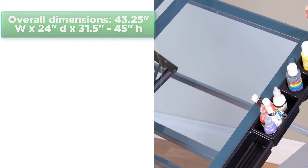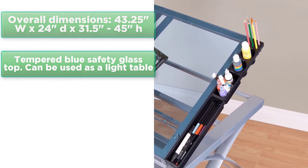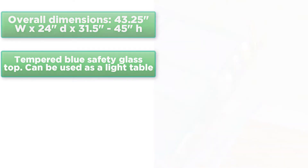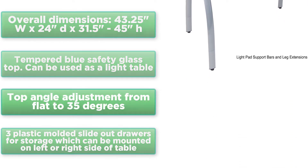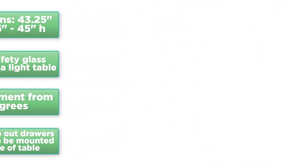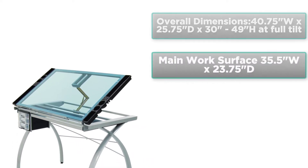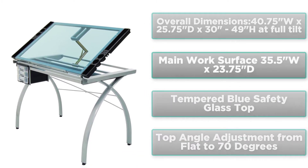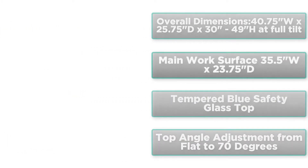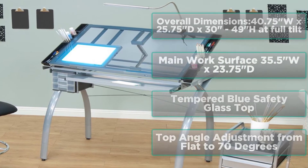Overall dimensions: 43.25 inches W x 24 inches D x 31.5 to 45 inches H. Tempered blue safety glass top, can be used as a light table. Top angle adjustment from flat to 35 degrees. Three plastic molded slide-out drawers for storage, mountable on left or right side of table. Four removable side trays for supplies. 28 inches W x 9.5 inches D pencil storage drawer. Heavy gauge steel construction for durability.